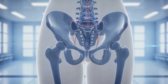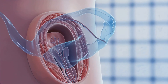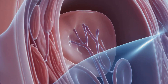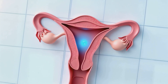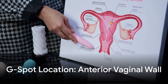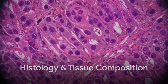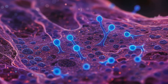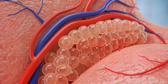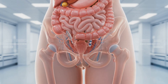The G-spot, or Gräfenberg spot, is an area located along the anterior wall of the vagina associated with heightened sensitivity and sexual pleasure. Clinically, it is located approximately five to seven centimeters along the anterior wall of the vagina. Microscopically, the G-spot area includes dense nerve endings, periurethral glands, Skene's glands, and vascular tissue contributing to its heightened sensitivity.